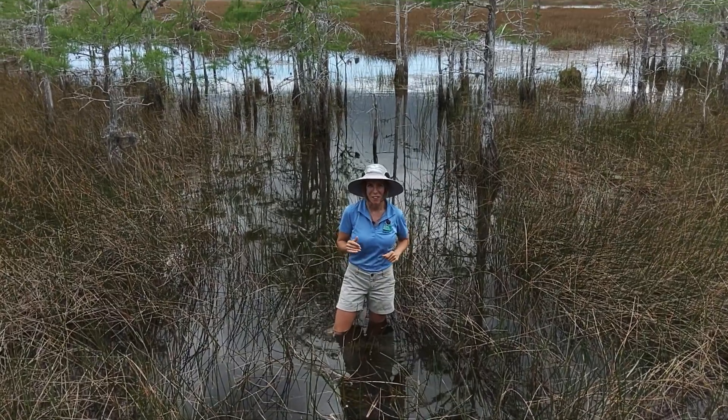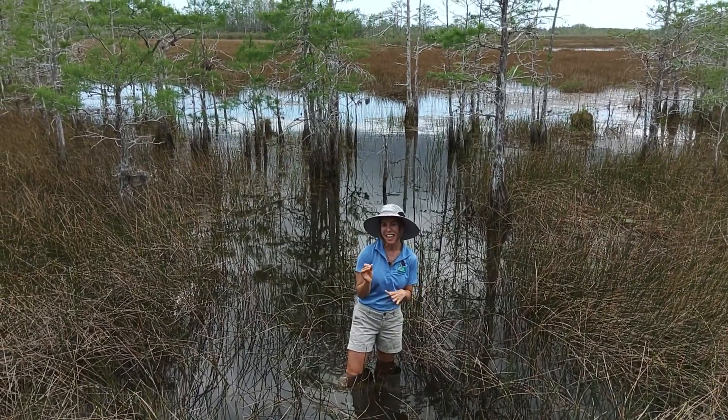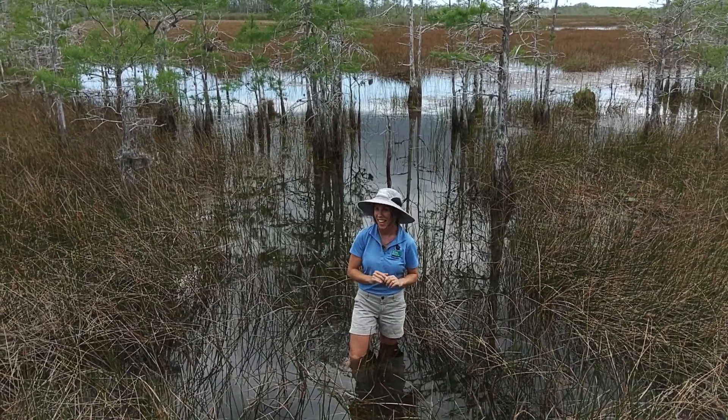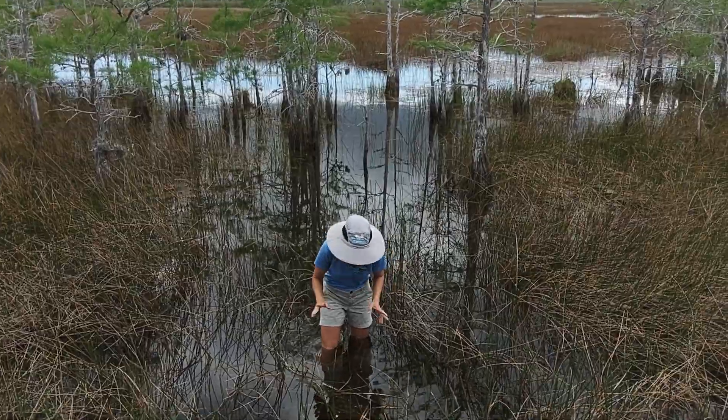Welcome back to Science in 60 Seconds at Grassy Waters Preserve. We're talking today about something incredibly fast — it captures its prey even faster than an alligator can, and I'm going to get some for you. All right, here we go.